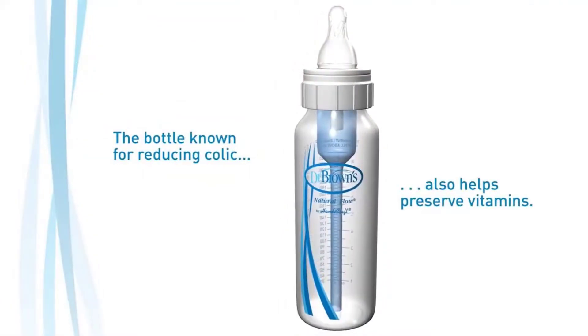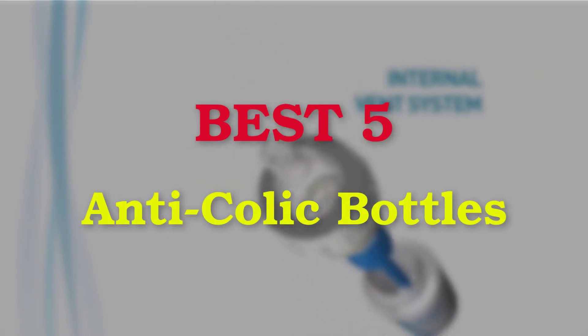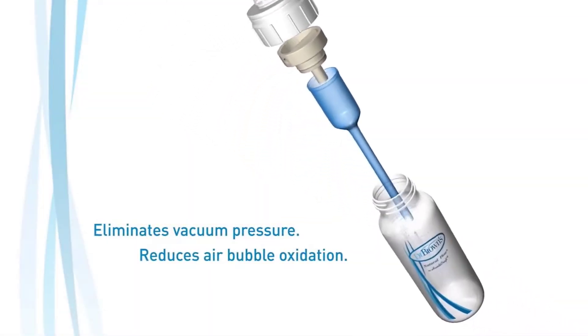Hello guys, welcome to our new video. In this video we will show you the 5 Best Anti-Colic Bottles. This product list is based on my personal opinion about price, quality, and durability. I have also checked many user reviews.